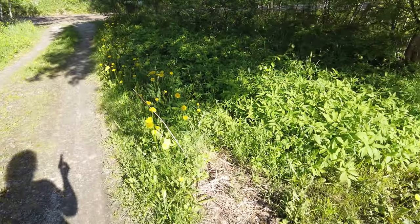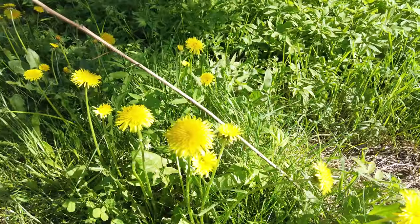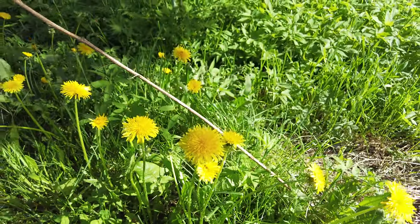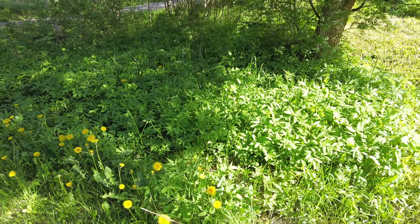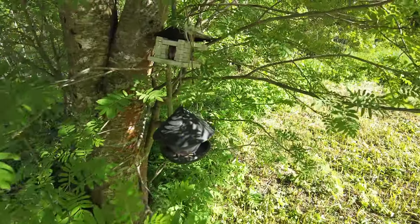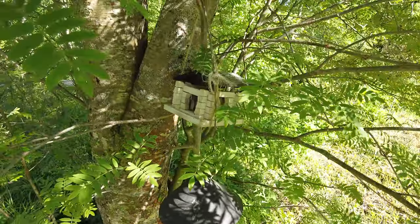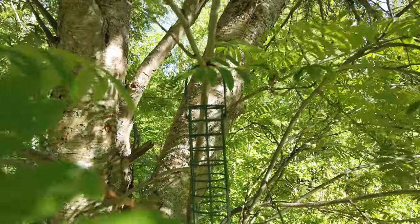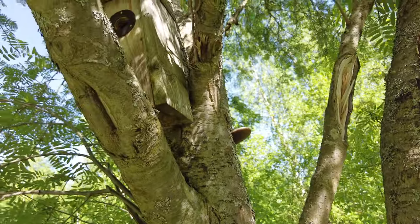Alright, check this out — summertime is here. I'm trying to take this video in 4K so I can straight upload it to YouTube. At the same time I'll see how well the camera works — it's a sunny day so it should be really good.